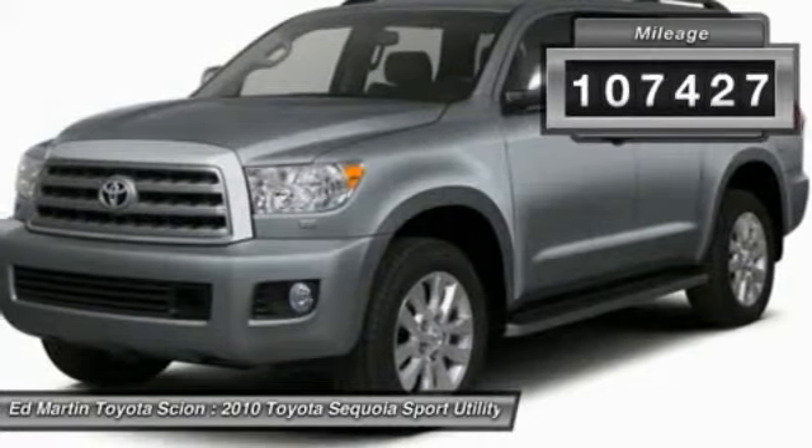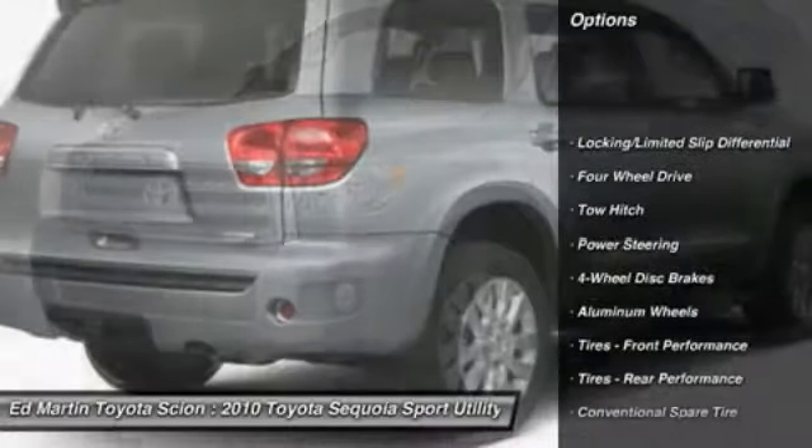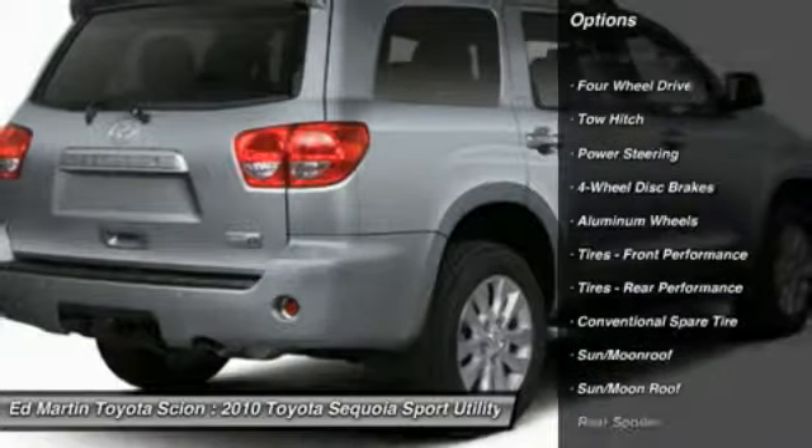This vehicle has less than 110,000 miles. Here are some of this vehicle's great options: power lift gate, tow hitch, power passenger seat, CD changer.